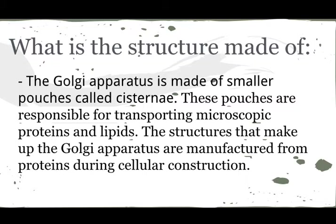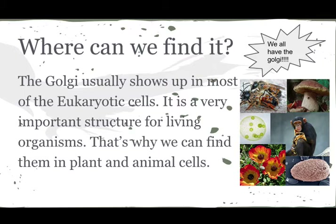The structure is made of smaller pouches called cisternae. These pouches are responsible for transporting microscopic proteins and lipids. The structures that make up the Golgi apparatus are manufactured from proteins during cellular construction. We can find them in most eukaryotic cells because it's very important, so plant cells and animal cells all have them.